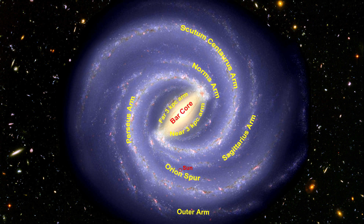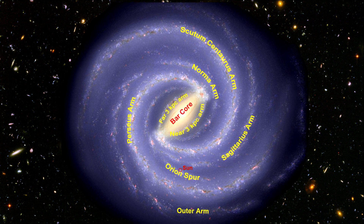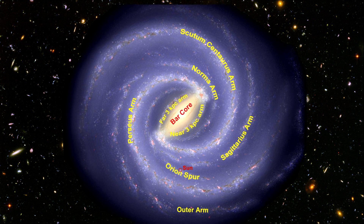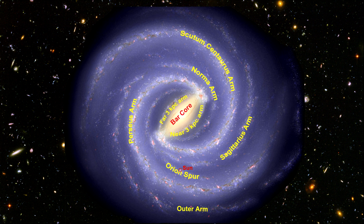What distinguishes the arms is that they have a far greater number of younger stars. In fact, all the known H2 star-forming regions in the galaxy exist inside the arms. We don't see any in the area between the arms.